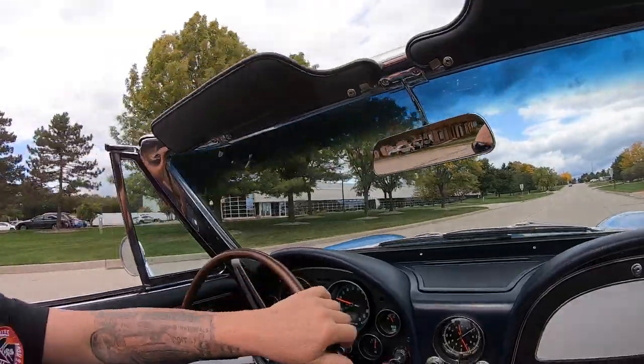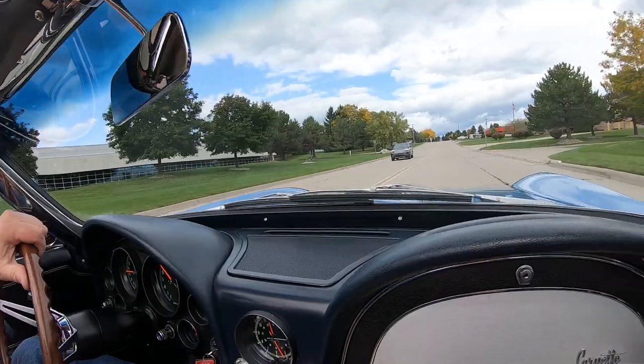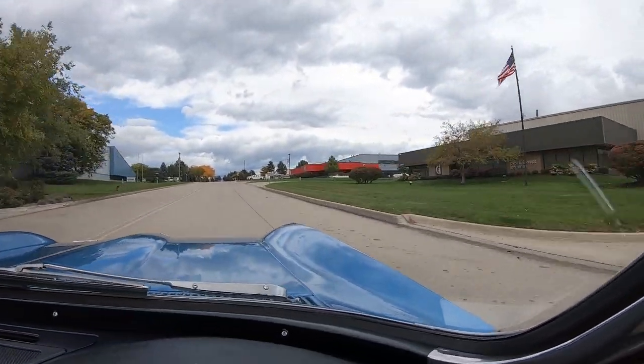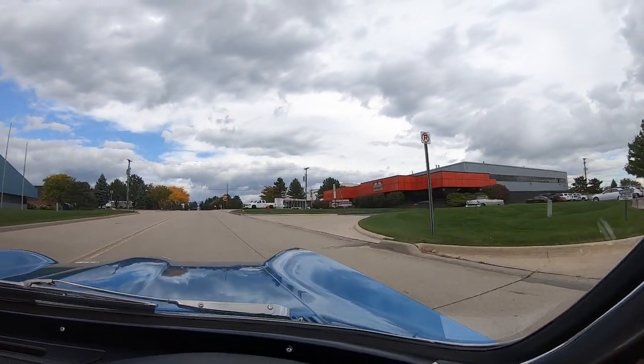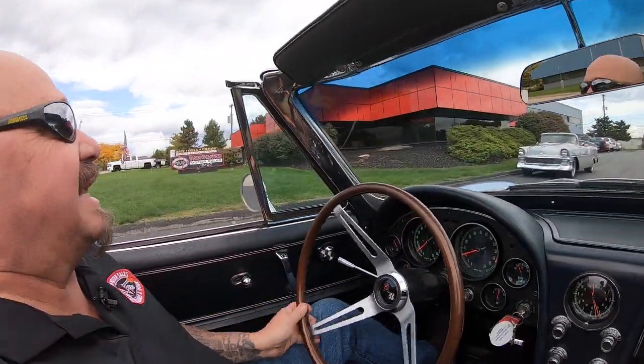Now we're coming up on our shop where we're about to do something that nobody does to 100% of their inventory. At Vanguard, 100% of the inventory goes up on the lift and we take pictures and do a video so you can see exactly what you're getting. So stick with us, we're going to go up on the lift right now.